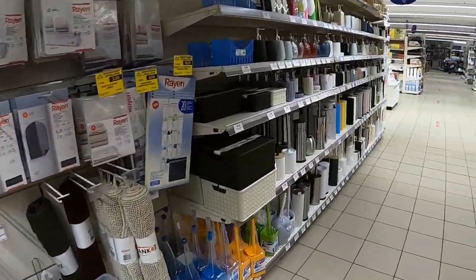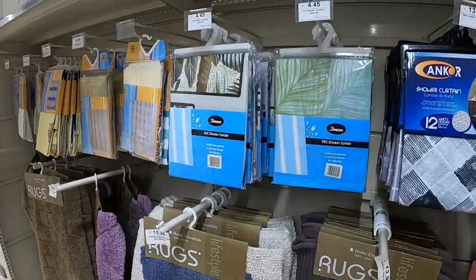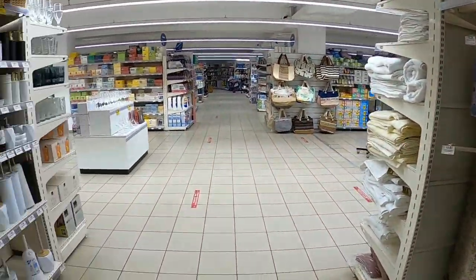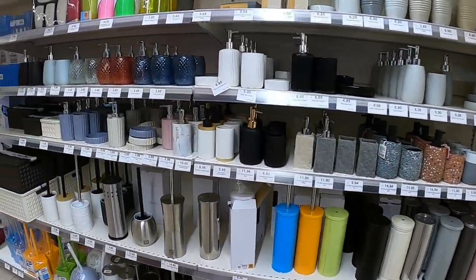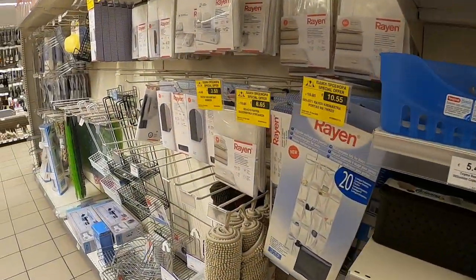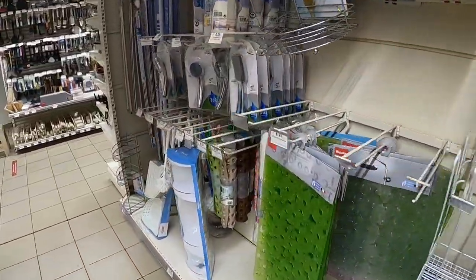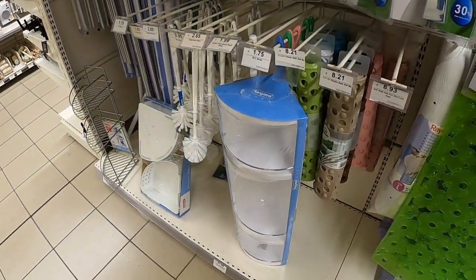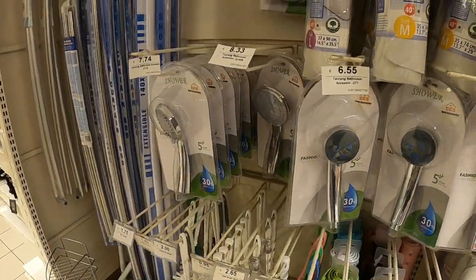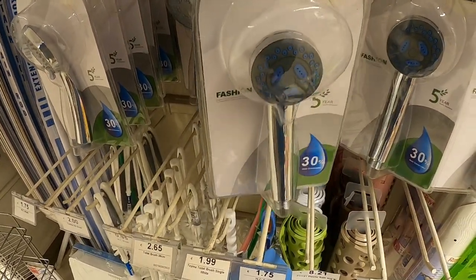They've got bath mats, shower curtains - lots of variety at 11€ each. Everything you want for the bathroom really: shampoo dispensers, hand gel dispensers, anti-slip mats, shelves, and even shower heads at 6€.